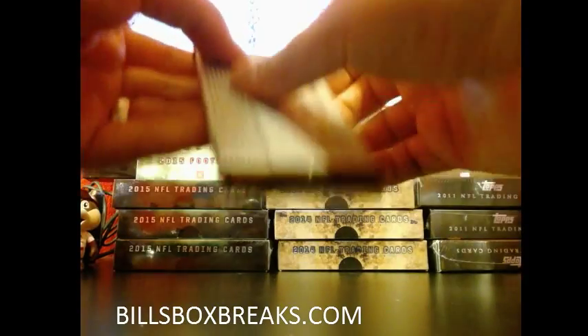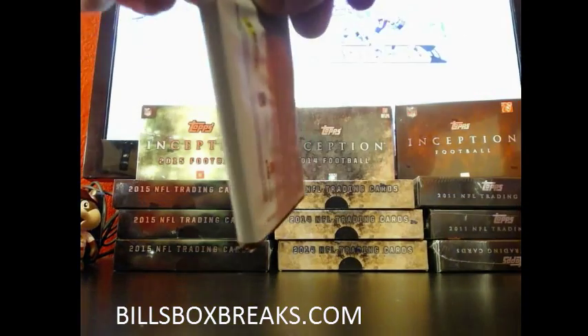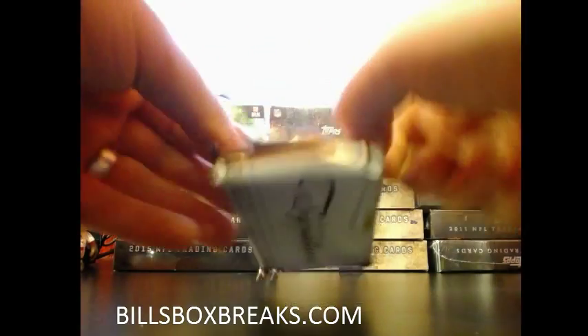Feel free to send me a PM and I'll take a look and we'll get you squared away. Nice — Chrome baseball, let's fill it.